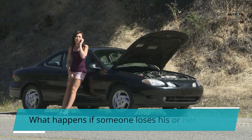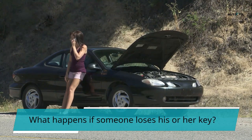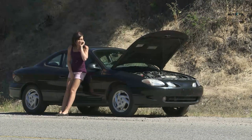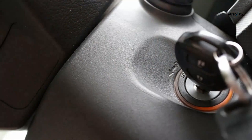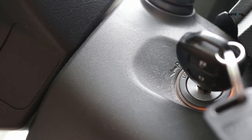What happens if someone loses his or her key? The owner should immediately contact a locksmith to open the cylinder if the key is lost. Locksmiths use special tools to remove the key from the cylinder. Once the key is removed, the ignition switch will no longer sense the key, and the starter motor will not be able to start the engine.